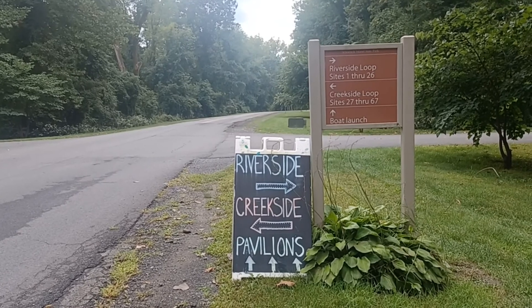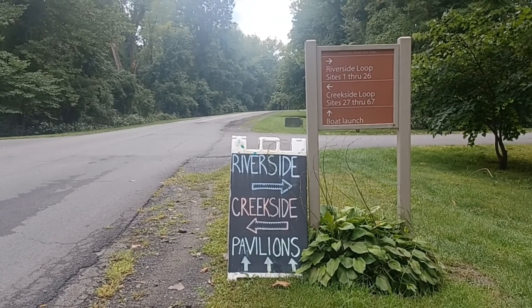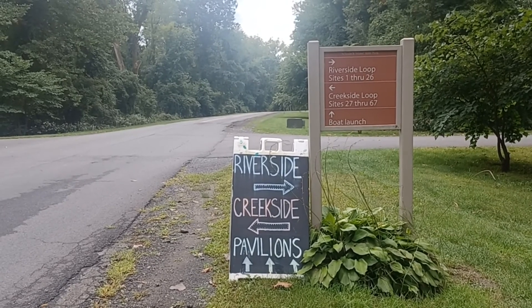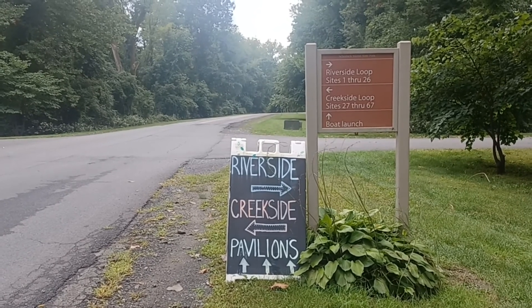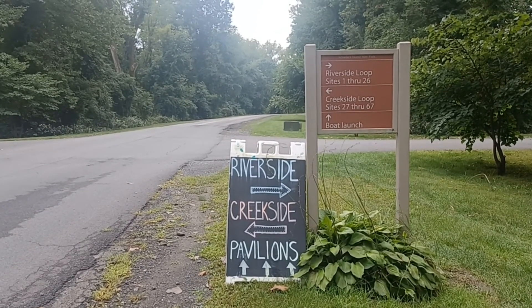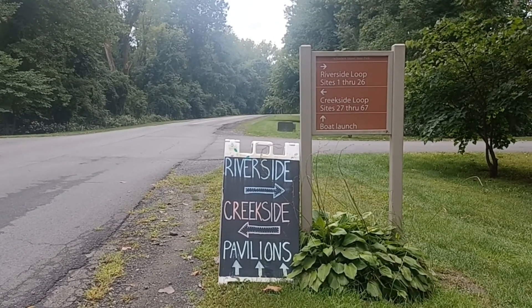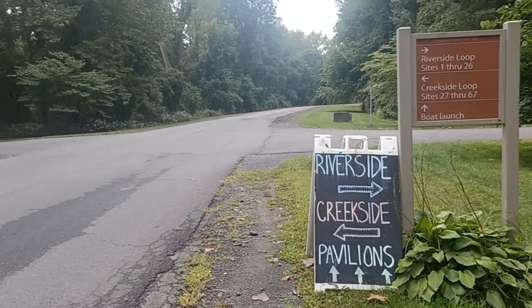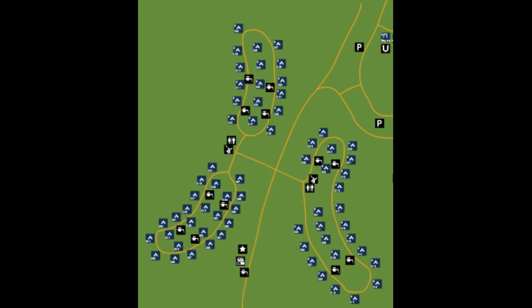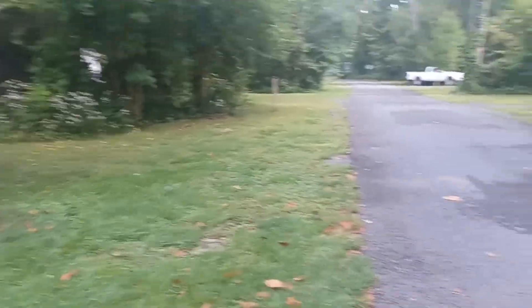I'm at Shodak Island State Park at the campground. To the right is the riverside, to the left is the creekside, straight ahead is the pavilions and the state park with lots of stuff to do — boat launch, park, and Hudson River. We're going to do a little walk around and show the sights.